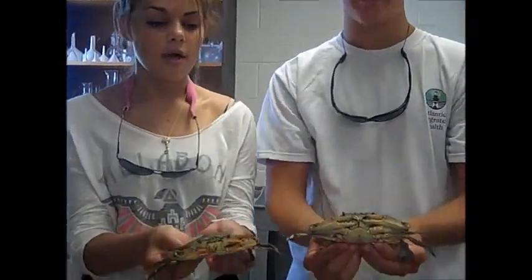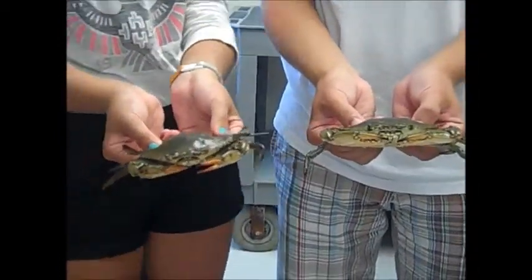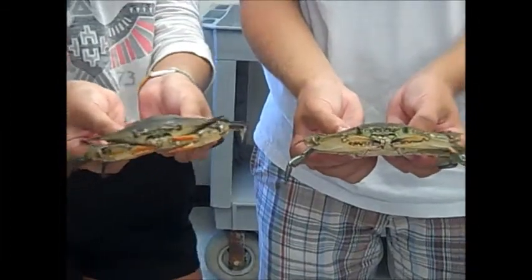Another difference generally between male and female crabs is that males are generally larger. This isn't really a good example because these crabs are very young and haven't molted as many times, but in general male crabs are larger than females.